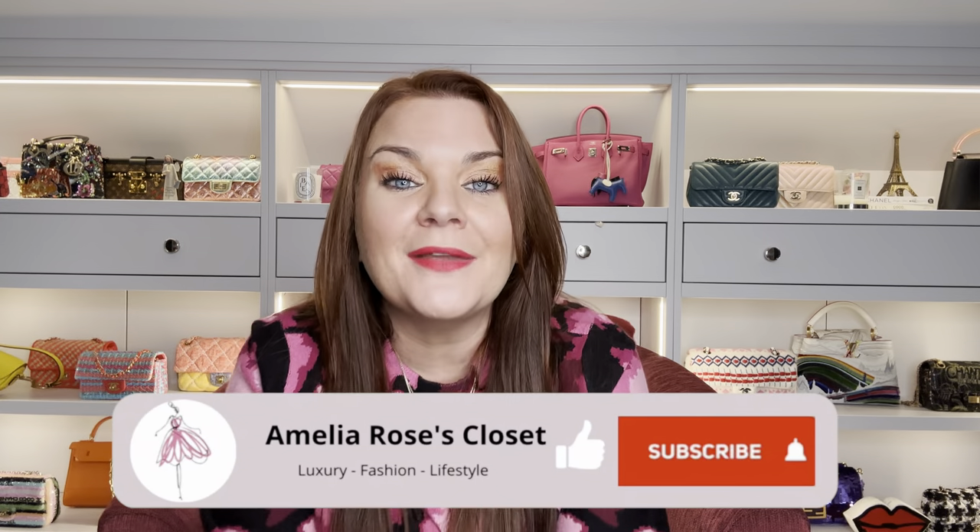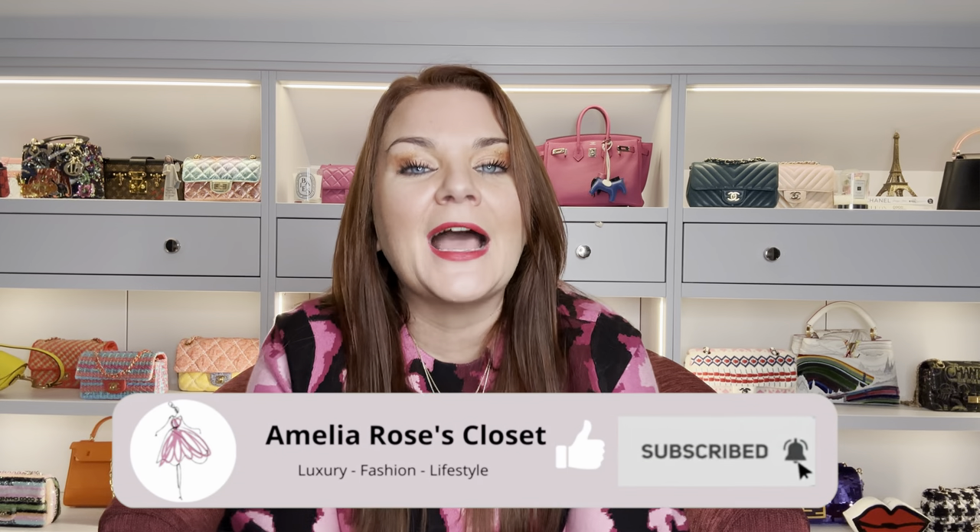I hope this has been entertaining or helpful for you. Please do consider giving it a thumbs up, and if you haven't yet please do consider subscribing. If you're not done with me yet I'm going to leave another video for you on the screen. Thank you so much for being here, please take care and I will see you again in the next one.